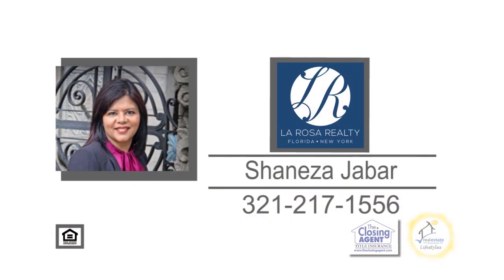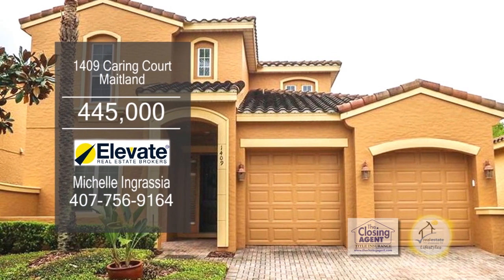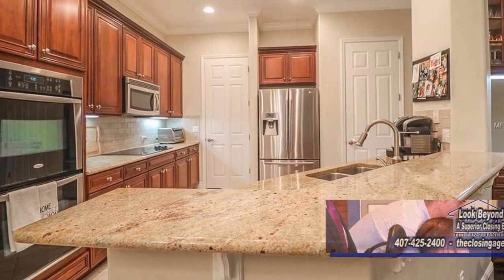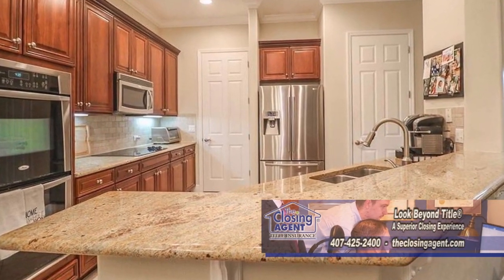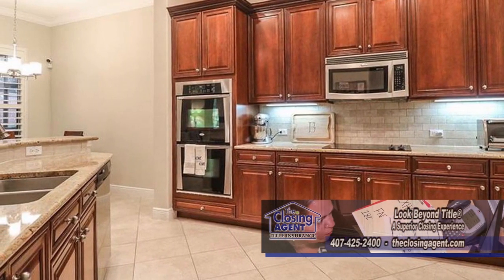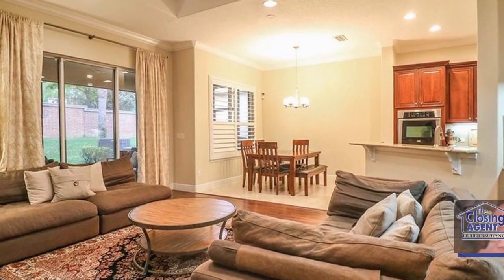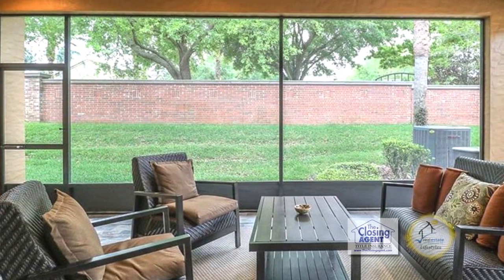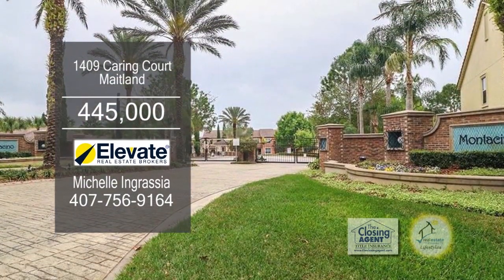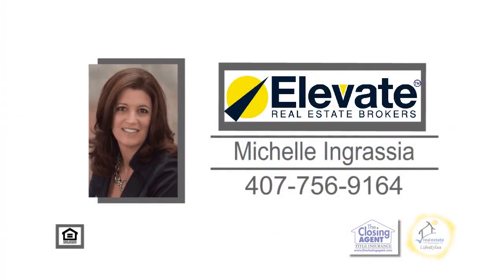Schedule a private showing with Shanaza Shabar. This Spanish Mediterranean-style home features three bedrooms, two full baths, and two half baths. The kitchen has granite counters, custom solid wood cabinets, decorative backsplash, an eating area, and stainless steel appliances. The kitchen is open to the spacious living room. The screened outdoor area has a half bathroom and slate tile flooring. The community features an amazing pool and lake views. For a private showing, contact Michelle Ingrazia.